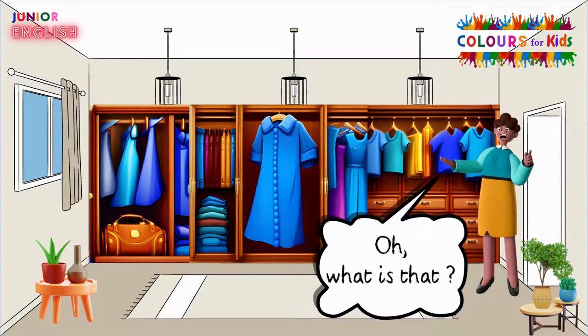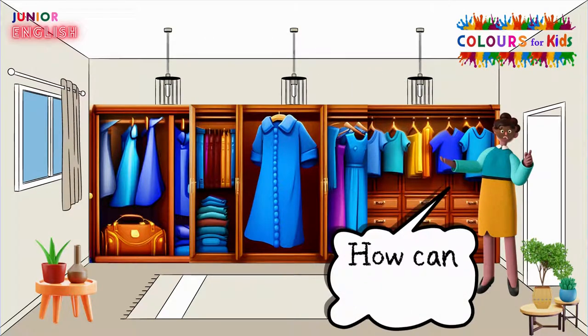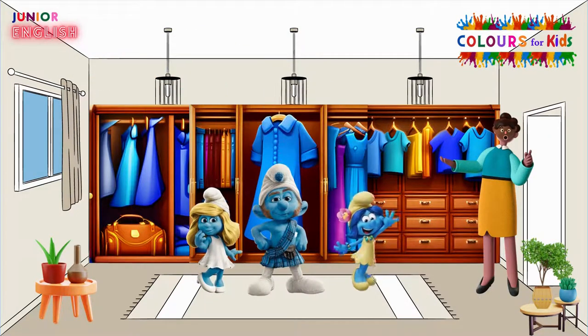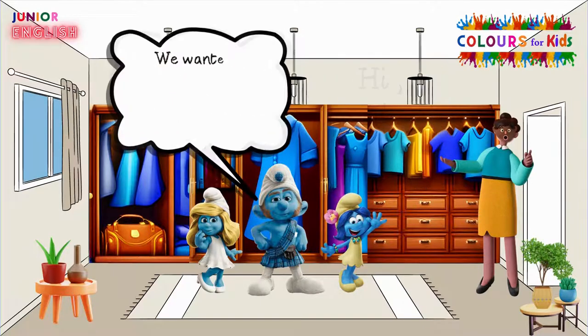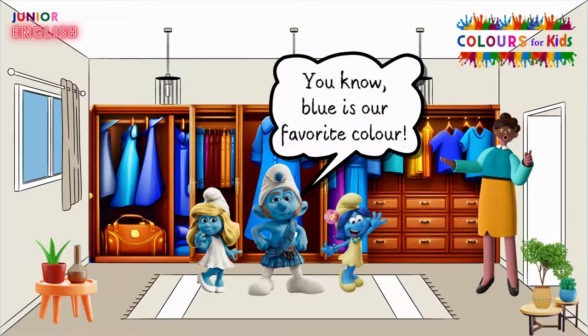Oh, what is that? All of them are blue. How can that be? Oh, Smurfs! How did you come here? Hi, Teacher. We wanted to surprise you and changed all the clothes colour to blue. You know, blue is our favourite colour.